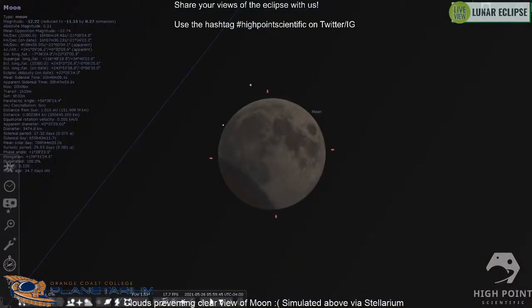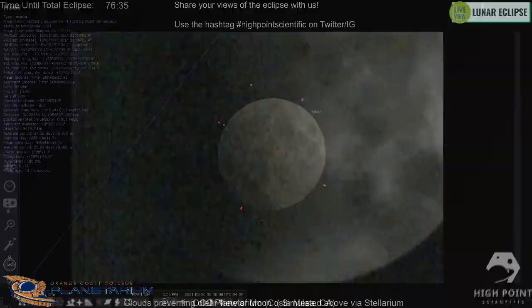We have a simulated view of the lunar eclipse here from Stellarium. If you're watching, feel free to share your views using the hashtag 'highpoint scientific' on Twitter or Instagram so we can share your views of the lunar eclipse as it progresses.